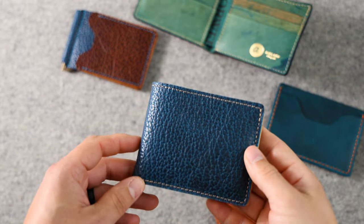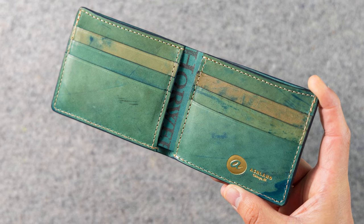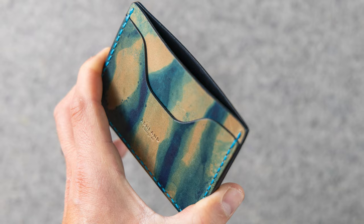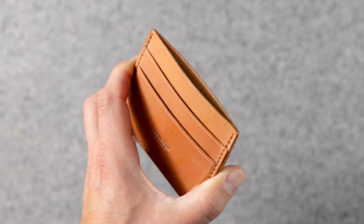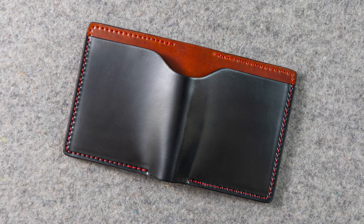Hi everyone, it's Phil here from Ashland Leather and we're back again with another private stock event. This is our first event in a few months. The event will be going live this Friday, June 30th at 12 p.m. noon central time on our website ashlandleather.com under the private stock page.